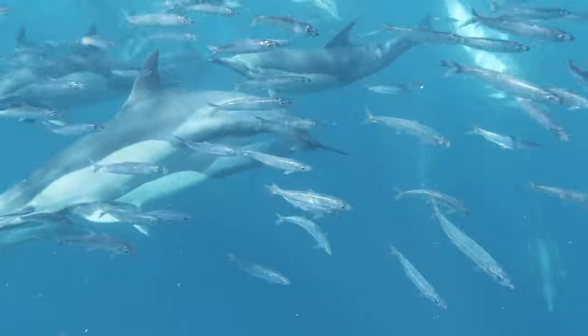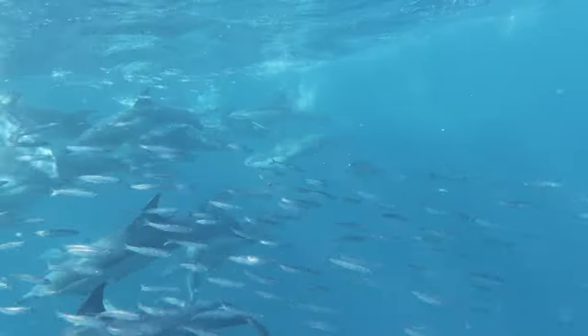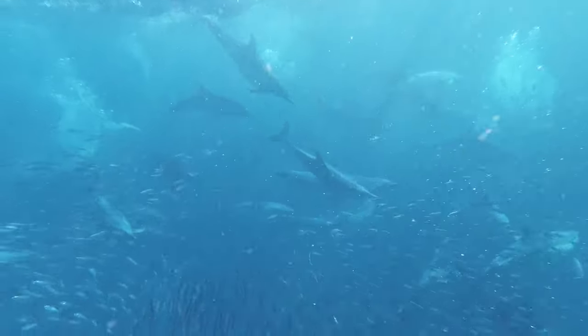Dolphins will eat a wide range of things, including several species of fish such as herring or salmon, but they will also eat crustaceans and squid, with their diet varying very much depending upon where they're living.